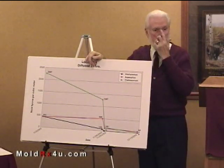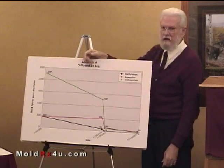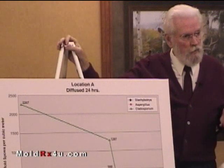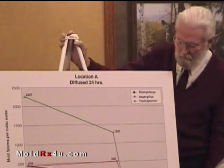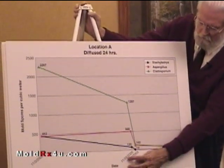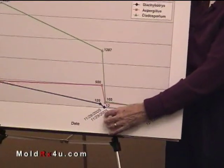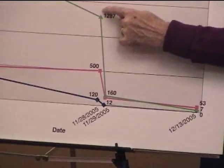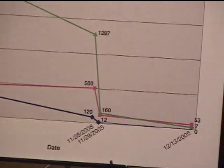I suggested that we try diffusing in a test department just to see if it would work. So I went in and set up the diffuser on November the 28th, 2005, ran it continuously for 24 hours, and then sampled again.